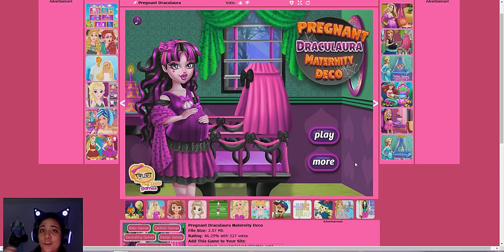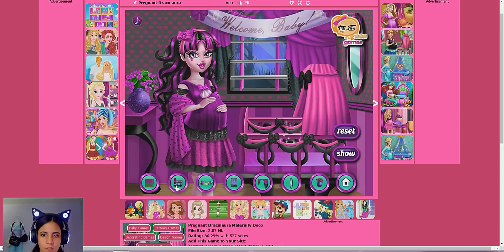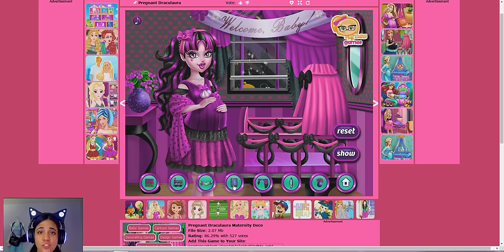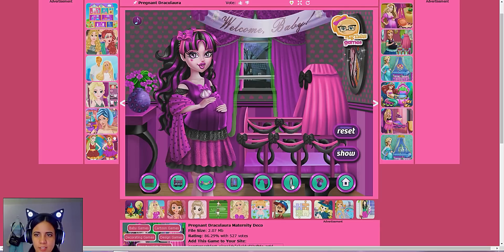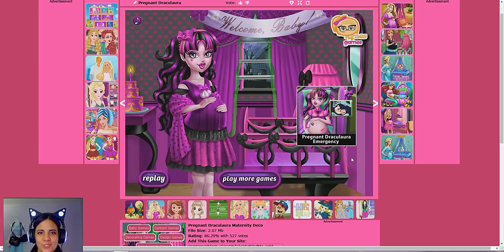This one is called Pregnant Draculaura Maternity Deco. Let's see what this is all about — there are no instructions. We can change the little wallpaper! How cute. I like this one — 'Welcome, baby,' how cute! Oh, that is so adorable. We can change where we live, apparently. Maybe something that's not terrifying — I mean, all of these are like haunted houses. We can change this too — that one's really nice, I like that one. That one looks very princessy. Let's change the mirror to the striped one, that's cute. We can change the little birthday cake — I'll take that one.